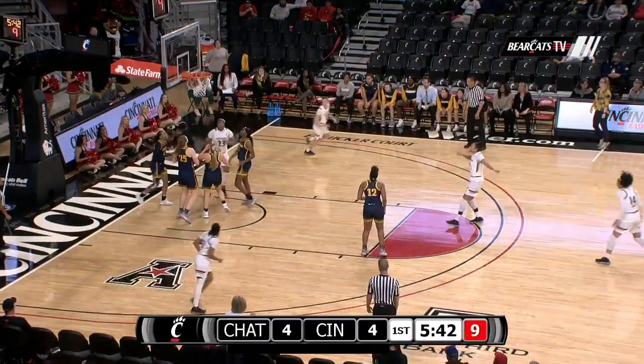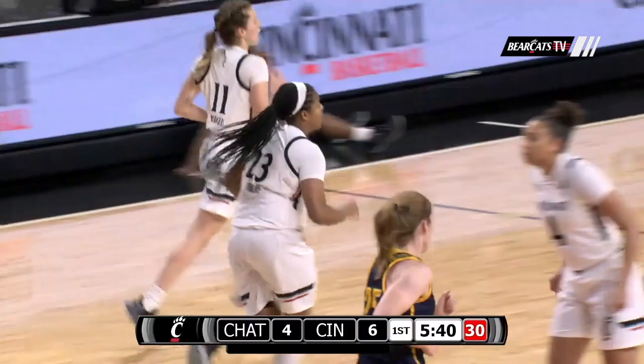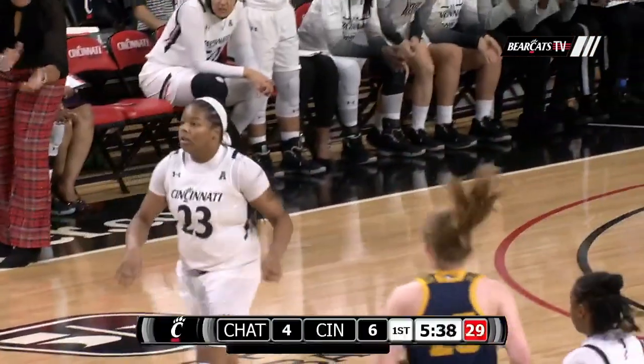Bearcats still tend to shoot. Lob from Moore, now to Thomas on the block who lays it in. Nice connection from Moore to Thomas on that one.